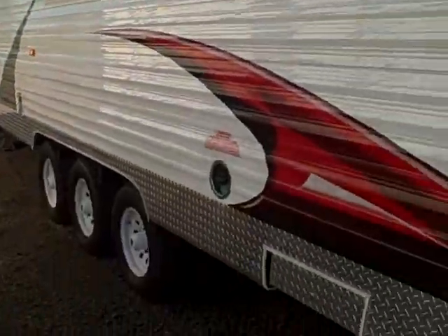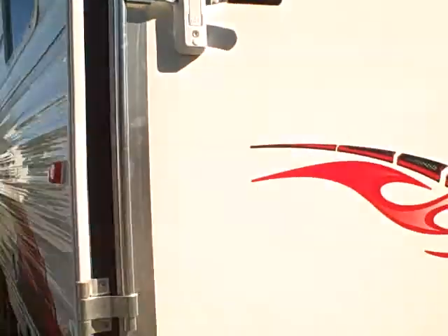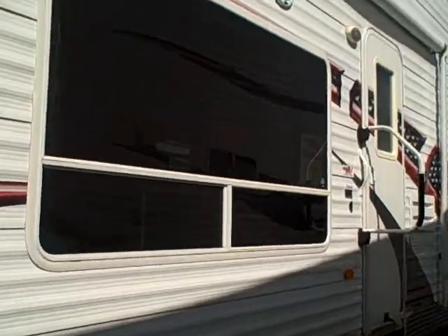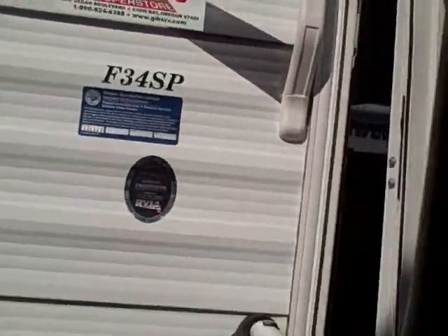Walking around to the other side, here's your fuel station in the rear. This unit's brand new with a huge discount — it's our loss, your gain. We've simply had it in our inventory too long, so this is the time to get the deal on a toy hauler that you've always wanted.